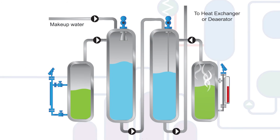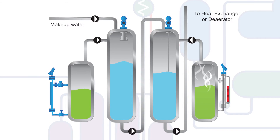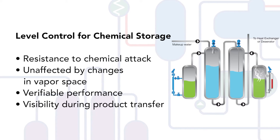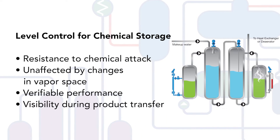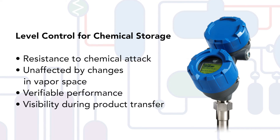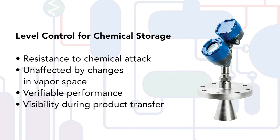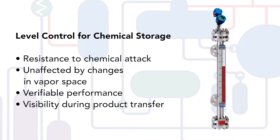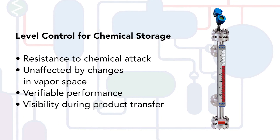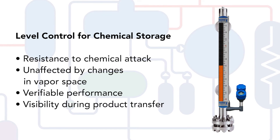Chemical storage monitoring and inventory management demands accuracy, reliability, and safety from a level control standpoint. Instrumentation must be resistant to chemical attack, be unaffected by changes in the vapor space within the vessel, provide performance verification, and provide visibility during product transfer. Guided wave radar as well as non-contact radar excel in these areas, as radar is indifferent to changes in the contents of vapor space that often create issues for other technologies. Magnetic level indicators operating in conjunction with radar technology or coupled with a magnetostrictive level transmitter offer redundancy, high visibility, and technology diversity for improved safety during normal and resupply operations.